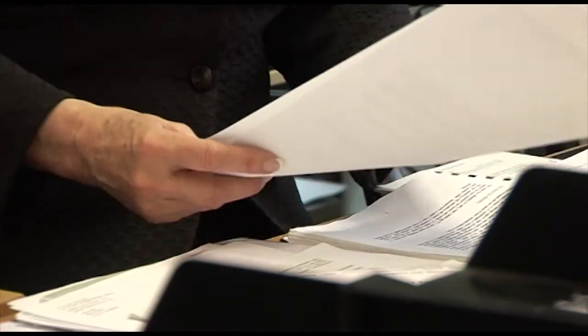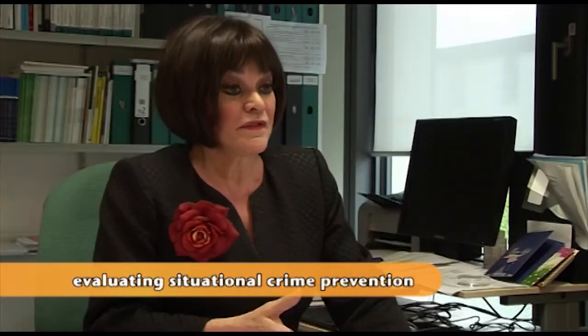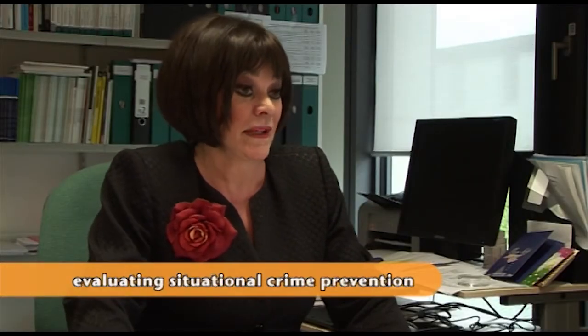Dr. Kate Painter of the Cambridge Institute of Criminology is the country's leading authority on street lighting and crime. One of her many studies was done in Stoke-on-Trent. The aim was to investigate whether improvements in street lighting had any impact on crime — either to increase it or decrease it, or whether it had no effect at all.